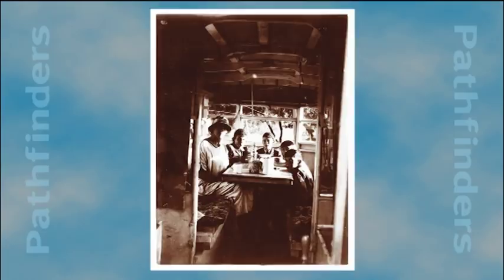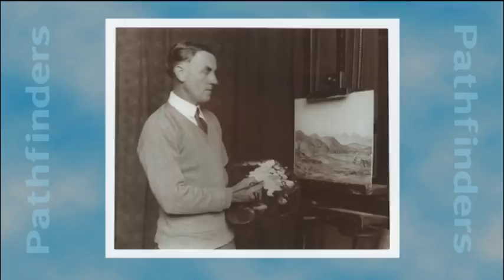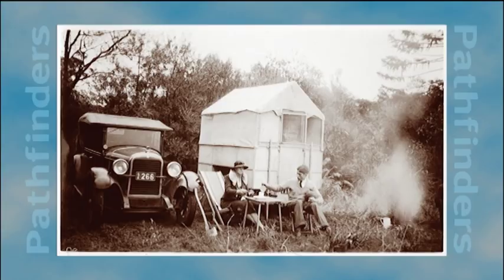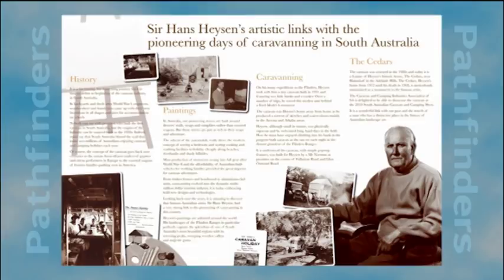Records of life in an Ike and Provis caravan could easily have vanished with the passage of time had it not been for Sir Hans Heysen, one of Australia's most famous landscape artists. On many of his painting expeditions to the Flinders Ranges, Heysen travelled in an Ike and Provis folding fly-proof caravan pulled along by a Model A Ford motor car. It was Heysen's humble home away from home, as he produced a torrent of sketches and watercolours, mainly in the Aruna and Aqaba areas.